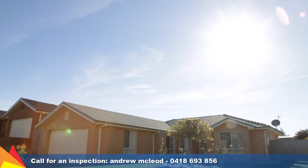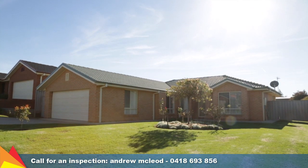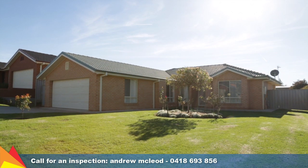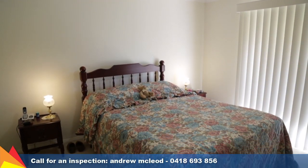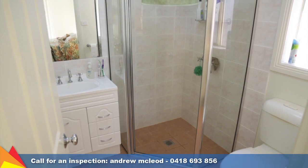A beautifully presented home from front to back, you can simply move in and enjoy the relaxing lifestyle on offer. Enjoying a peaceful location, this home consists of three bedrooms, the main with ensuite and walk-in robe.